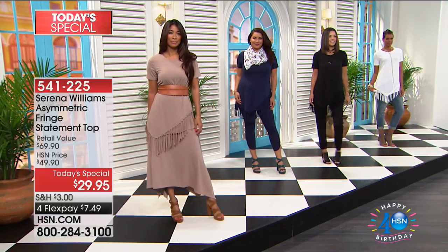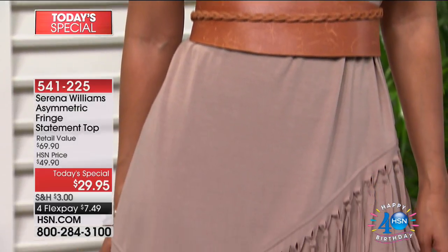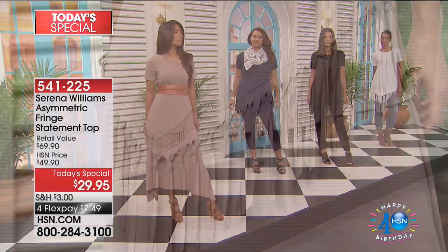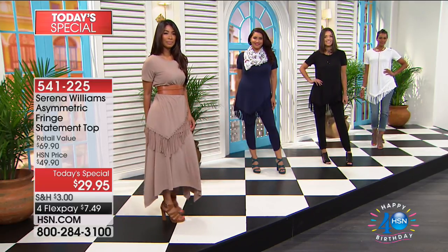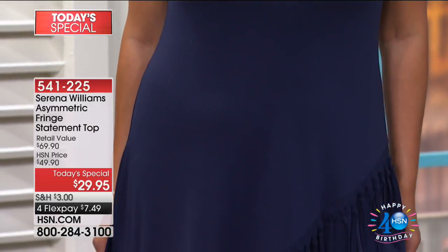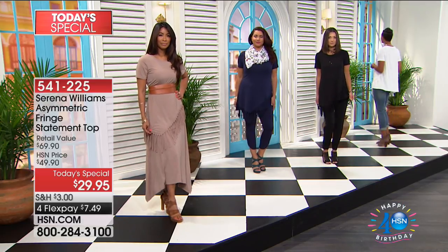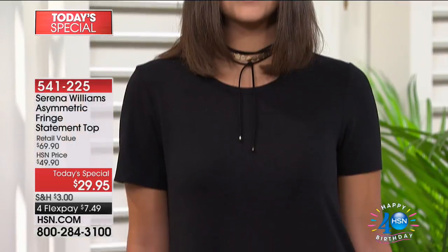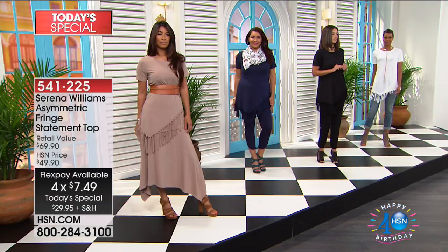Over 25,000 of you have fallen in love with Serena Williams. The one and only Serena Williams is designing exclusively for us here at HSN — the Asymmetrical Fringe statement top. She designed this top one other time, and it sold out instantly. We're able to bring it back with hand-tied knot fringe just in the front at $29.95. Every Serena Williams item is on four interest-free credit card payments.